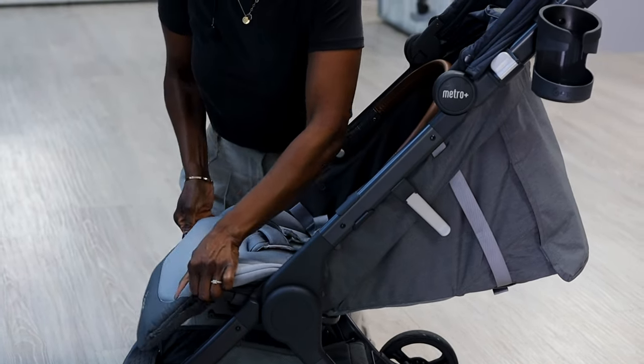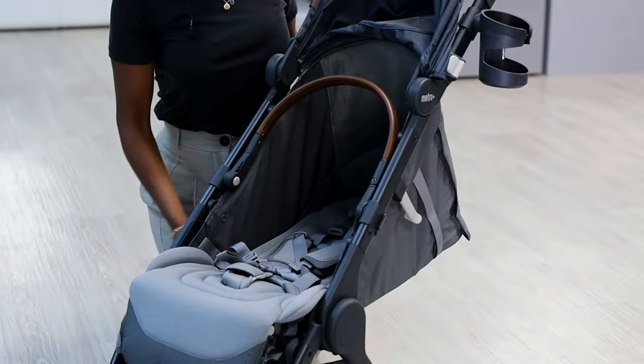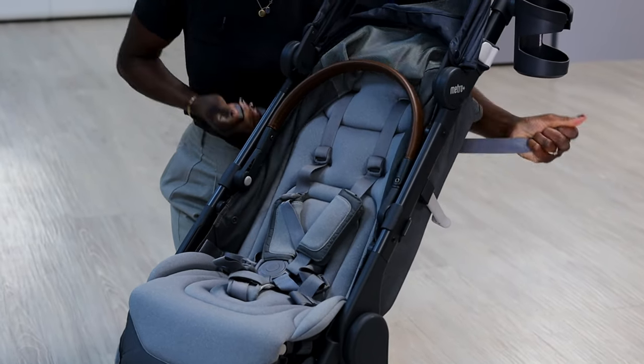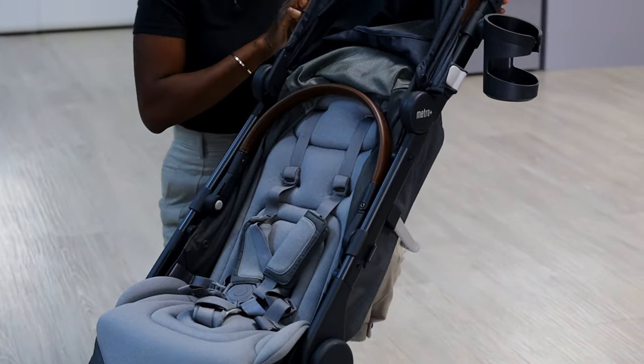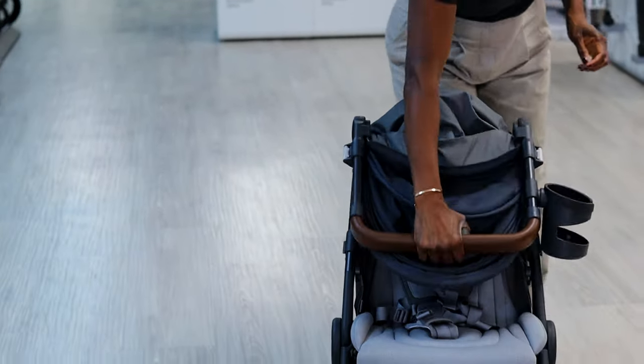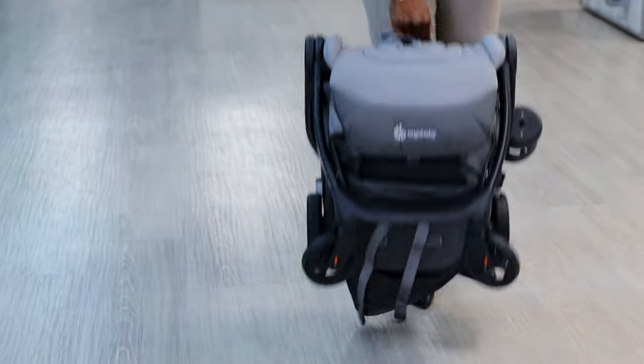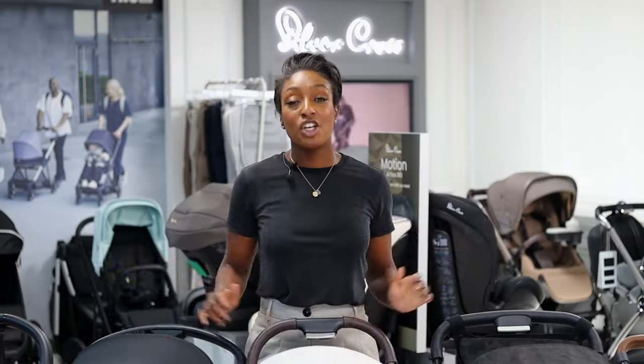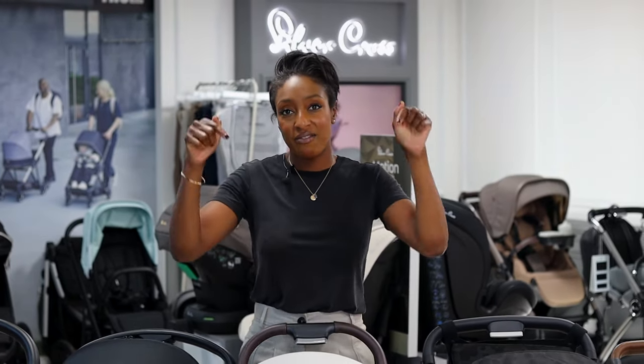Bringing down the leg rest, pulling up the seat and keeping the bumper bar folded, bring everything forward and grab your carry strap in the middle. We hope this has helped you choose the right compact stroller for you. If you'd like to discover more, please visit our website via the link below, pop into our Bagshot store, or give us a virtual call. Thank you for watching, bye!